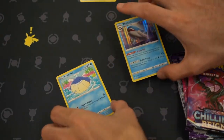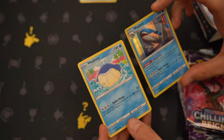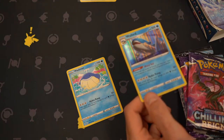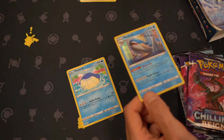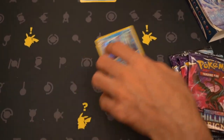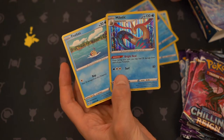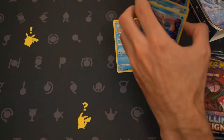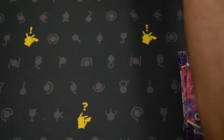The Wailmer and the Wailord. Not promos, right? Hydro Pump — attack does 40 more damage for each water energy attached to this Pokémon. So you literally could load this thing up with like 8, and then 40 more damage for each. 40 times 8 — huge damage, baby. And then Milotic: Bright Heal — once during your turn, you may heal 20 damage from each of your Pokémon. Huge. It's very strategic.